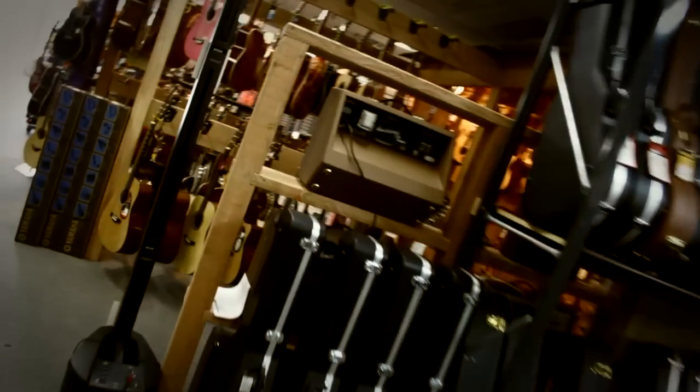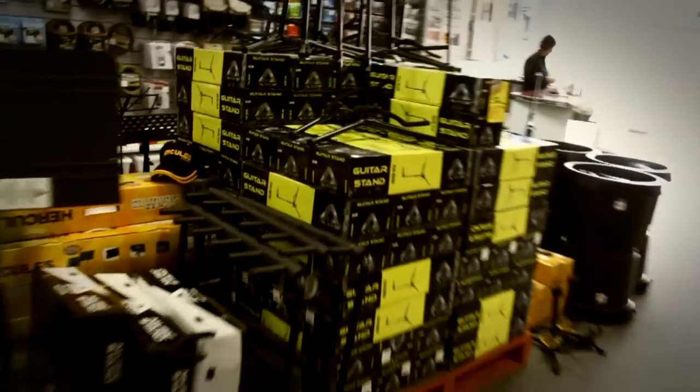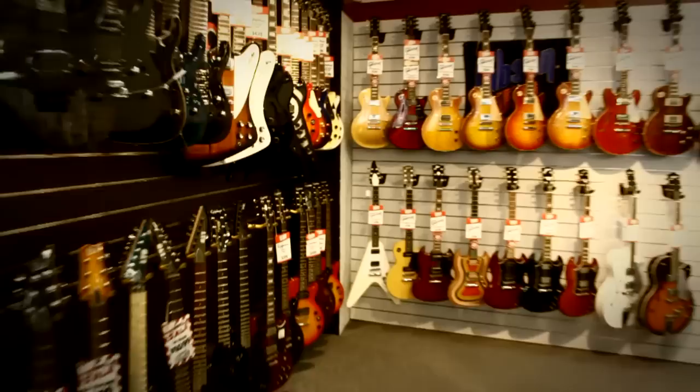Now we're just getting back past the acoustic guitar department again. There's the pallet of guitar stands — quite a lot there. Front counter. Hi Danny — it's Danny at the front counter, how you doing? Bright sunlight coming in there. The Line 6 amps. The LTD and ESP guitars hanging up, quite a lot there on the black wall.